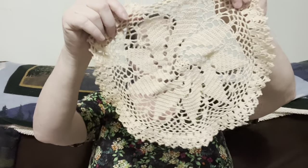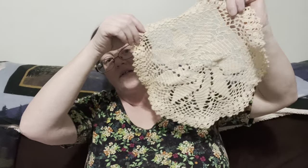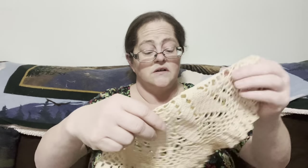Now we have some doilies. This one is quite cool — it's a brown circle-shaped doily with spirals. It'll be perfect to put underneath anything, like under a lamp. That's going to be three dollars, number six.